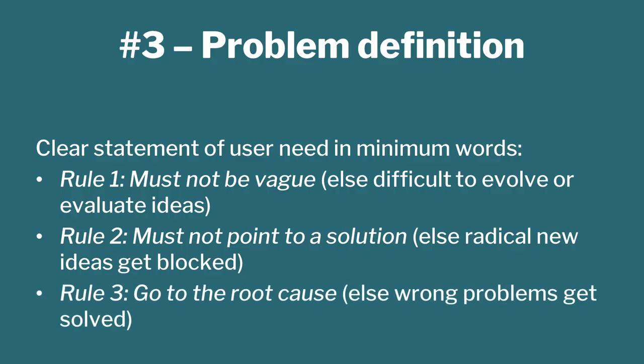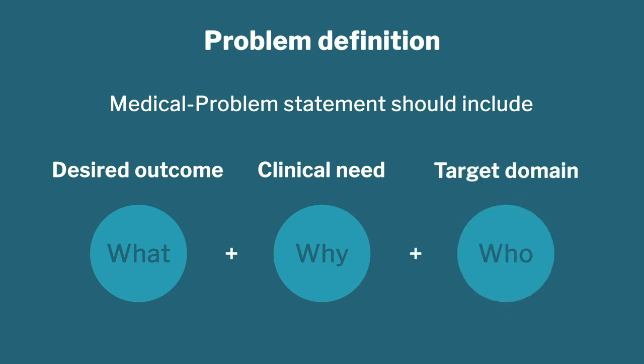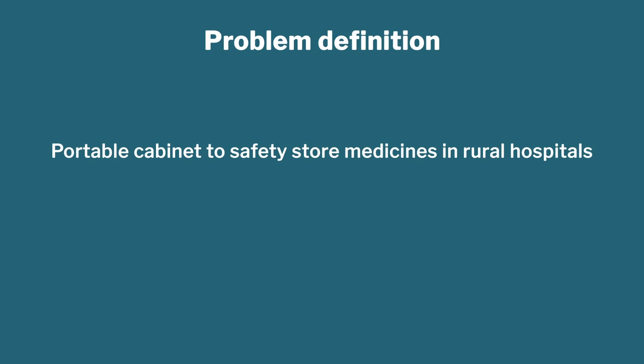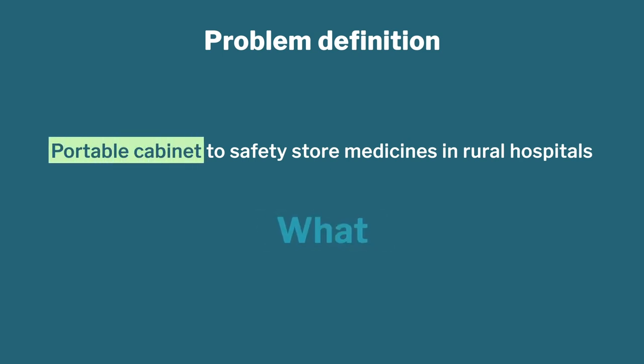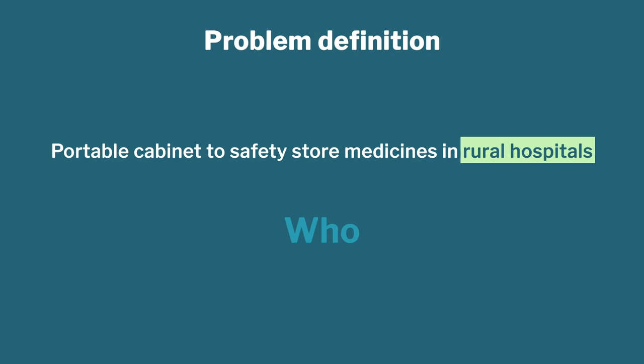Number three: do not tell us how to solve the problem in the problem definition — tell us what the problem is. And by asking why multiple times, go to the root cause. A good problem definition must have three things: the desired outcome, the clinical need explaining why you need it, and the target domain — who it is for. For example: 'I want a portable cabinet to safely store medicines in rural hospitals.' That covers all three: the desired outcome is a portable cabinet, the need is to store medicines, and the target is rural hospitals. That is a reasonably good example of a well-defined problem statement.